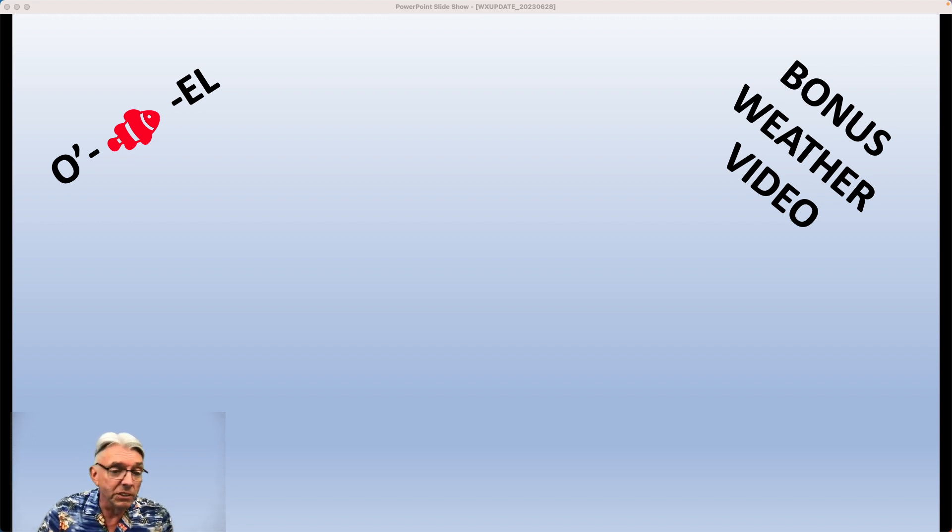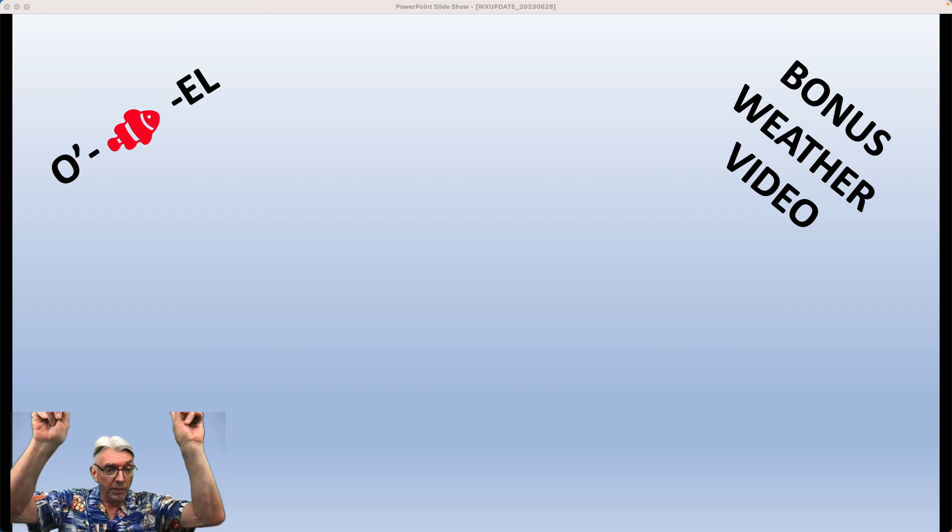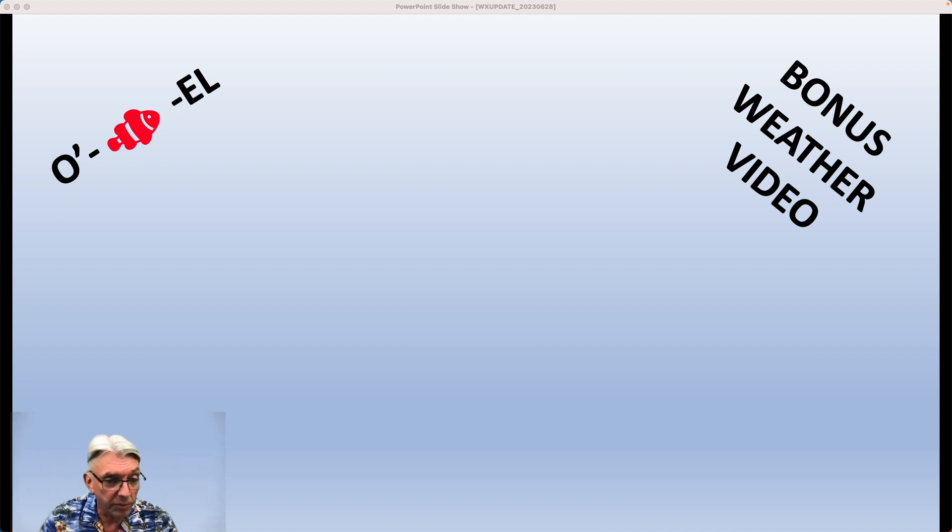A forecast sounding is a forecast of how the temperature and the moisture and the wind will vary all the way from the surface on up into the upper atmosphere — 30, 40, 50,000 feet up. By looking at those things, you can get a pretty good idea as to which days are going to favor thunderstorms and which days are not.